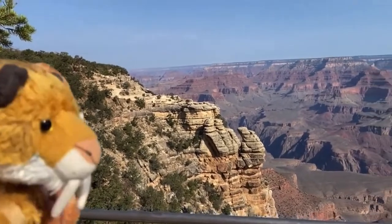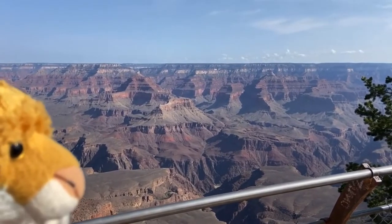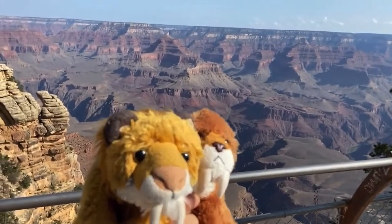Hello everybody, it's me, Smilo, and it's me, Smila, and we are here at the Grand Canyon National Park. The Grand Canyon is one of the most fascinating geological sites in the world, where we are going to take you guys back 40,000 years ago and show you what life was like in Ice Age Arizona.